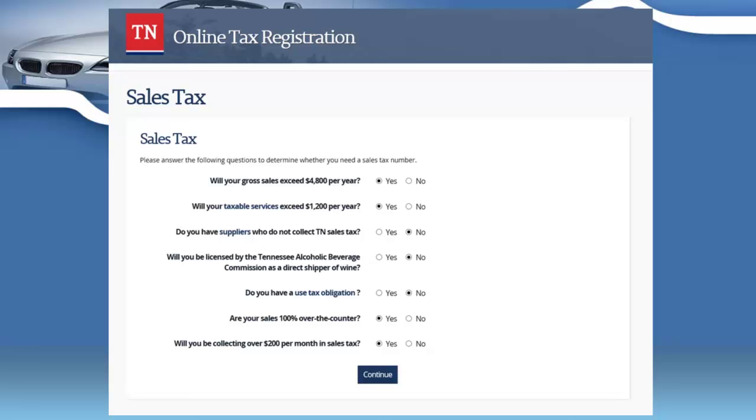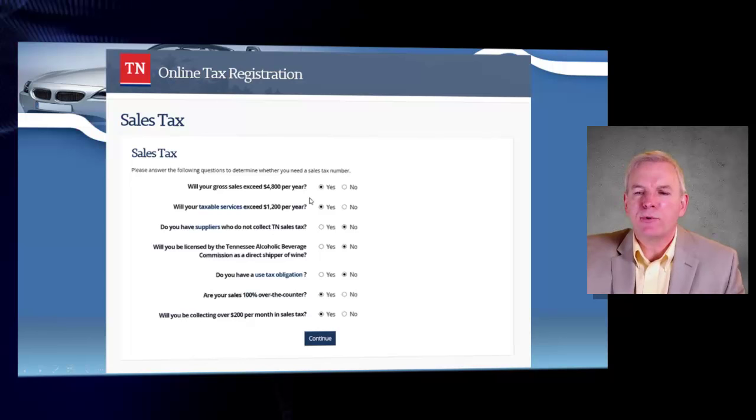On the next page, they want to know if your gross sales will exceed $4,800 per year — your average vehicle sale will easily meet that, so you'll likely check yes. They'll also want to know if your taxable services will exceed $1,200 a year — if you're doing any repairs, you'll check yes. Regarding alcoholic beverage sales, you'll probably check no, as most dealerships don't sell alcohol. They'll also ask about sales use tax obligation and whether you're collecting at least $200 a month in sales tax.